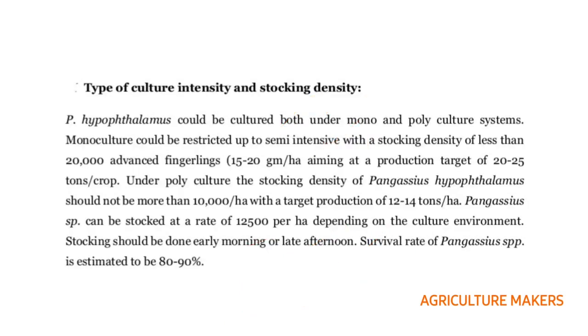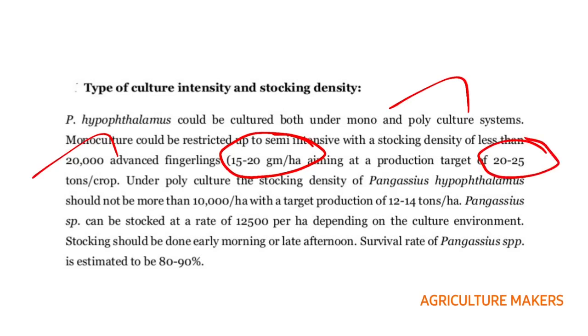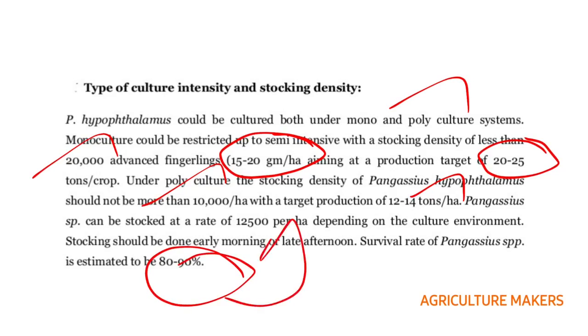Coming to the type of culture, intensity, and stocking density, it can be both monocultured and polycultured. Monoculture is restricted to semi-intensive with a stocking density of less than 20,000 advanced fingerlings at a size of 15 to 20 grams per hectare, with a production of 20 to 25 tons per crop. Under polyculture, it should not be greater than 10,000 fingerlings per hectare with a target of 12 to 14 tons. Stocking should be done early in the morning or late in the afternoon. The survival rate is 80 to 90 percent, so stocking 12,500 will gradually reduce to 10,000.